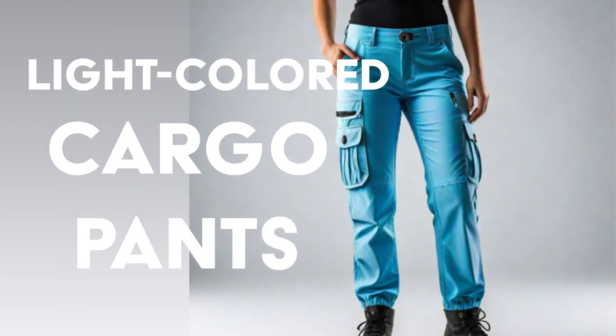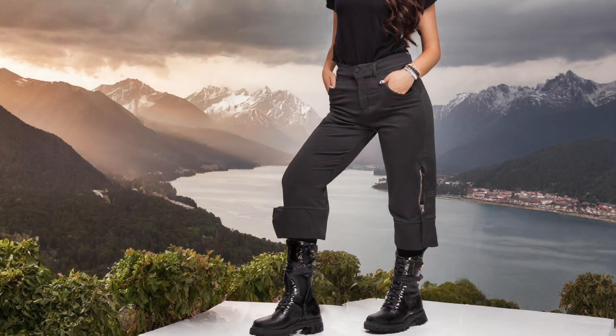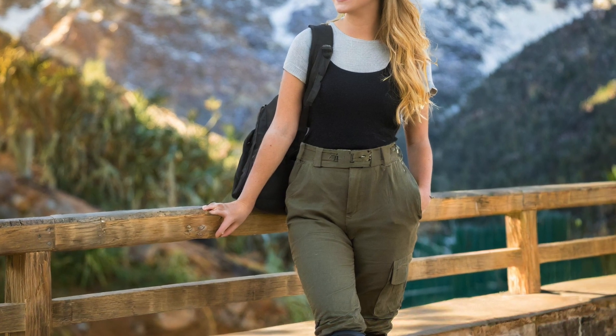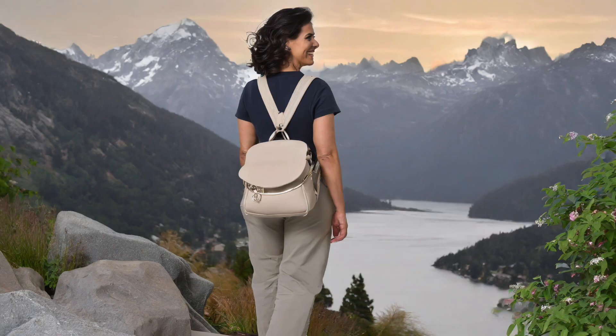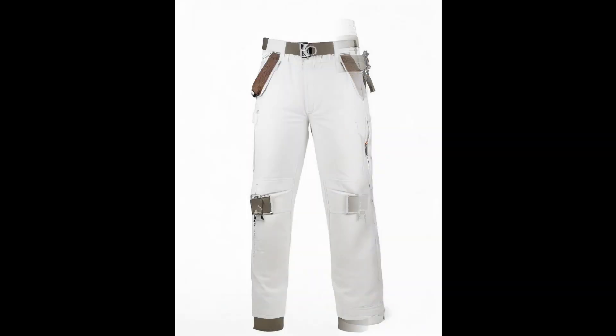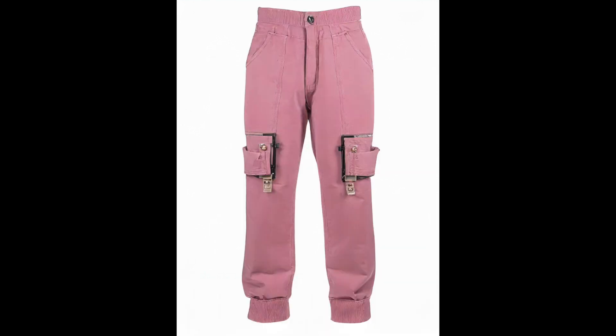Cargo pants in light colors. Say hello to comfort and style with cargo pants in light and airy hues such as cream, dusty pink, and sage green. This utilitarian-inspired trend takes on a softer, more feminine approach for spring 2024, offering a perfect blend of practicality and chicness. Whether in a relaxed silhouette or tailored fit, cargo pants add a touch of laid-back sophistication to any ensemble.